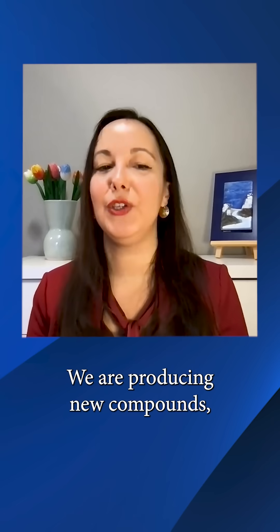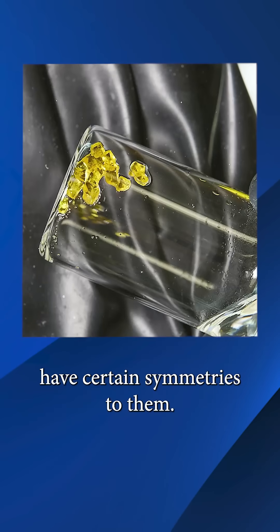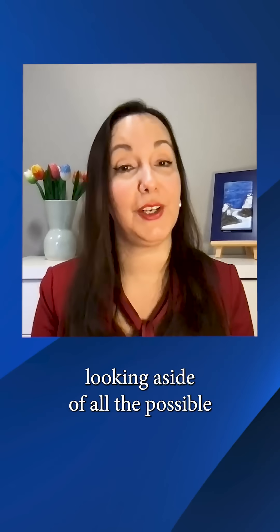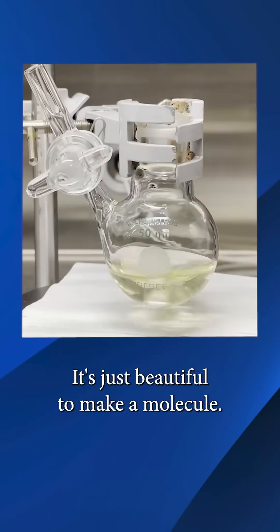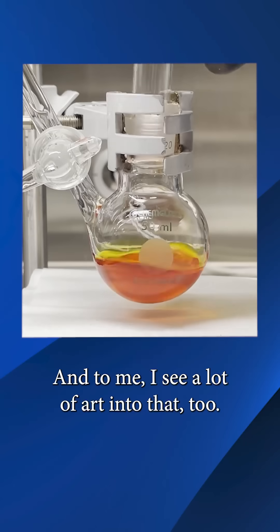We are producing new compounds. We are molecule makers, and molecules have certain symmetries to them, so artistically they can be very beautiful looking, aside from all the possible applications you might have. It's just beautiful to make a molecule. To me, I see a lot of art in that too.